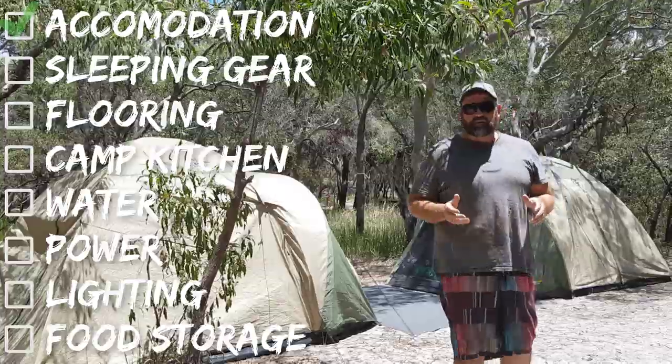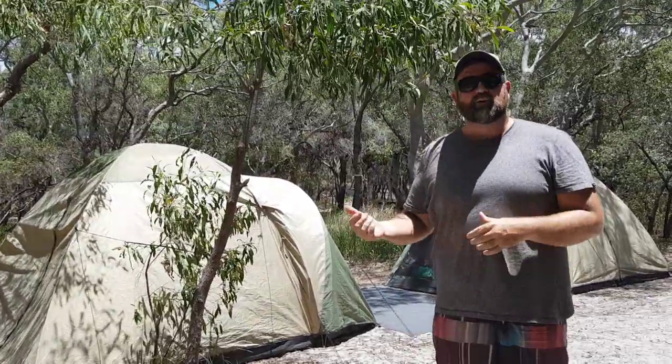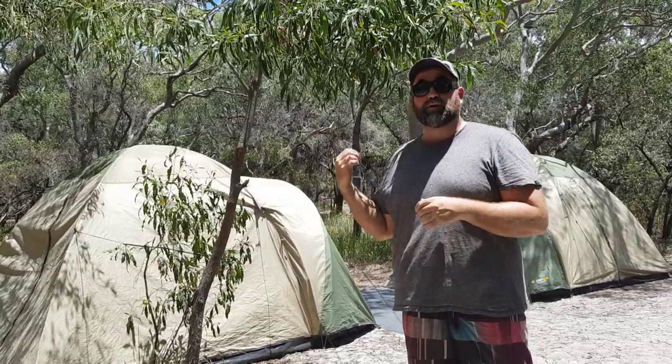First up, you're going to need some form of accommodation, whether that's a swag or in our case, a couple of tents. We've got two Oztrail Skygazer tents. They're four-person tents, but they fit myself and Steph in one of them and the boys in the other.